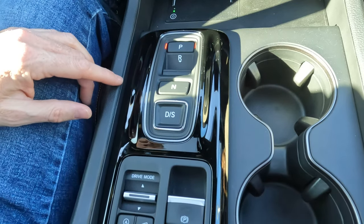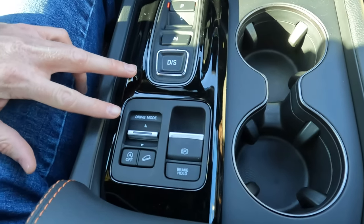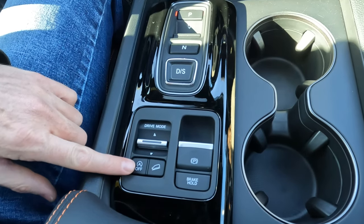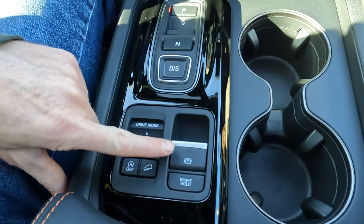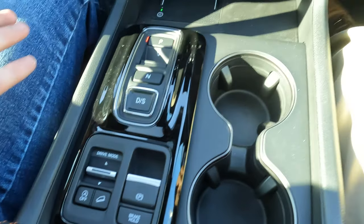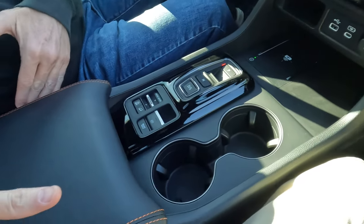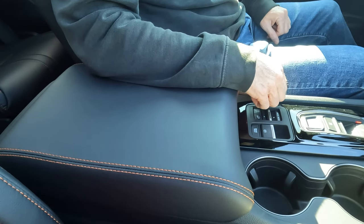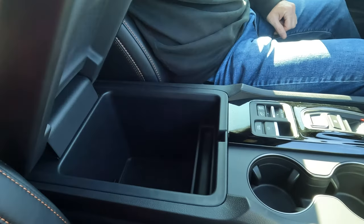Multiple driving modes are available. You also have hill descent control, hill start assist, the ability to turn off auto stop-start, power parking brake, and brake hold mode. There's a nice wide center console with plenty of space — not only as an armrest for driver and passenger, but also with a lot of storage space within.